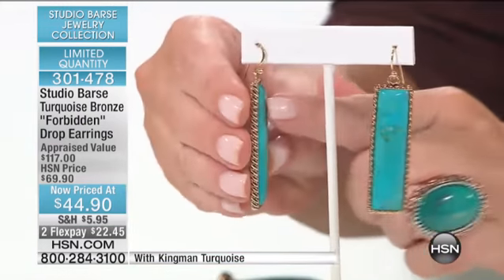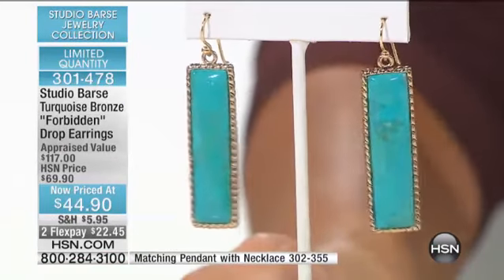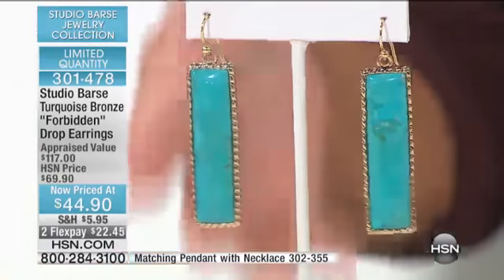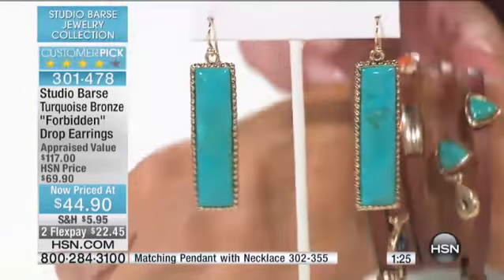I love the shape, I love the dimension, like the cut of the turquoise in this. The length is two and three-eighths of an inch. This is Kingman turquoise — a lot of us love buying turquoise that's mined right here in the United States, and you've got that here.